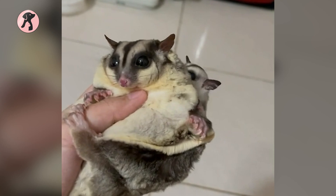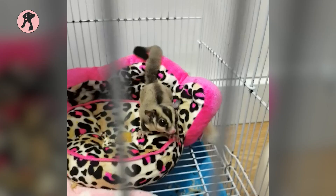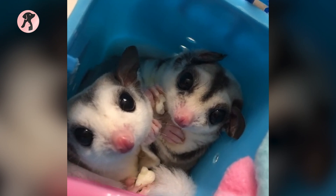Last but not least, Sugar Gliders can be expensive to purchase initially due to the cost of their habitats and food. That's why it's important that owners do their research before deciding if this is the right pet for them. All in all, Sugar Gliders require more specialized care than some other popular pets. Therefore, dedicated owners should consider all of these factors before taking the plunge. With that, our video comes to an end! Hope you have found this video insightful and are going to stay with us for more videos like this!